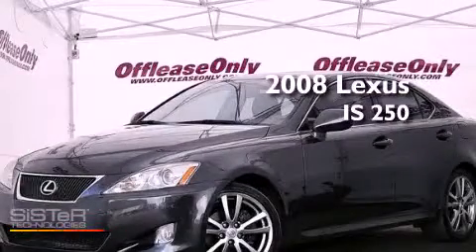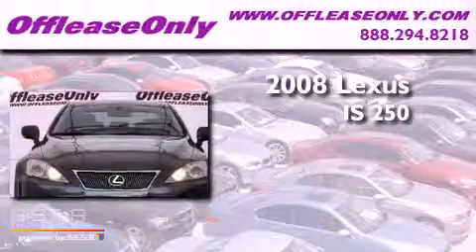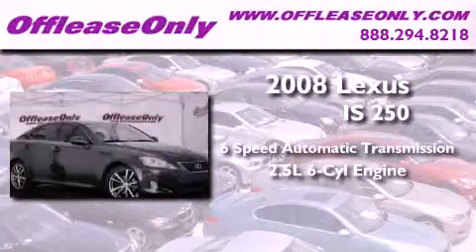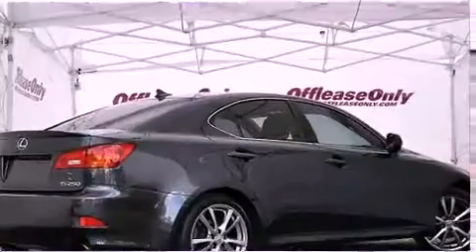This is a 2008 Lexus IS 250. This vehicle has seating for 5 adults, a 2.5-liter V6, and having just come off lease, this Lexus is in like-new condition.